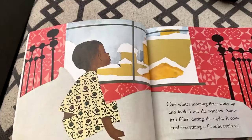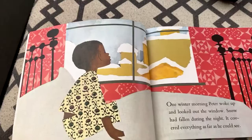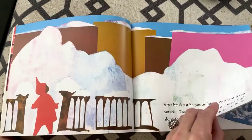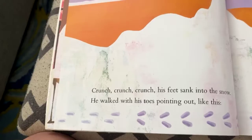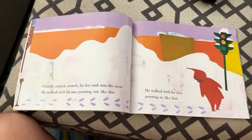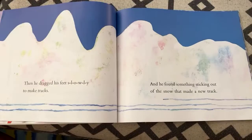One winter morning, Peter woke up and looked out the window. Snow had fallen during the night and it covered everything as far as he could see. After breakfast, he put on his snowsuit and ran outside. The snow was piled very high along the street to make a path for walking. We didn't have a lot of that this winter, at least in Massachusetts. Crunch, crunch, crunch — his feet sank into the snow, and he walked with his toes pointing out, then with his toes pointing in. Then he dragged his feet slowly to make tracks.